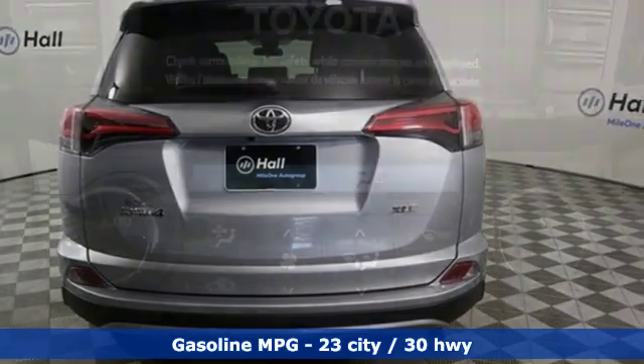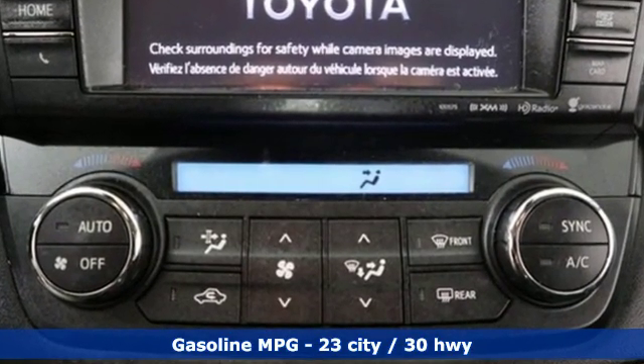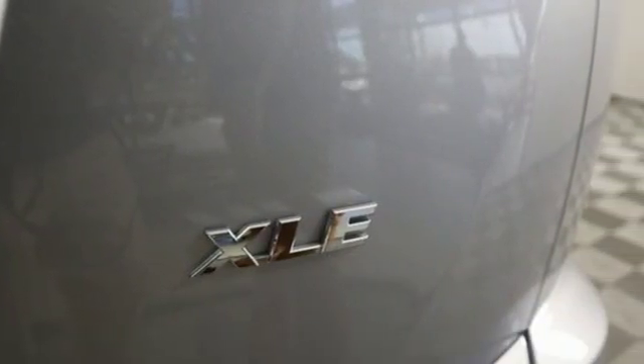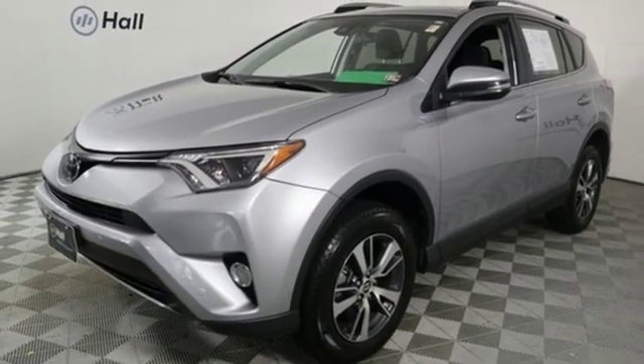It comes with all the amenities you need: smart device navigation, wireless phone connectivity, dual-zone climate control, 312-volt power outlets, leather steering wheel, and an inline four-cylinder engine.